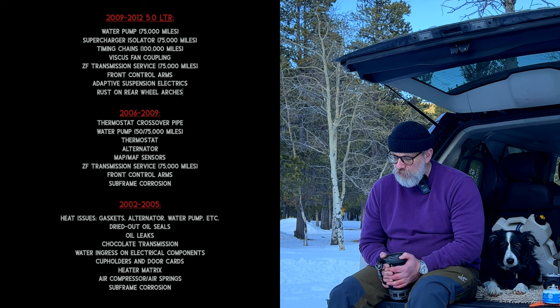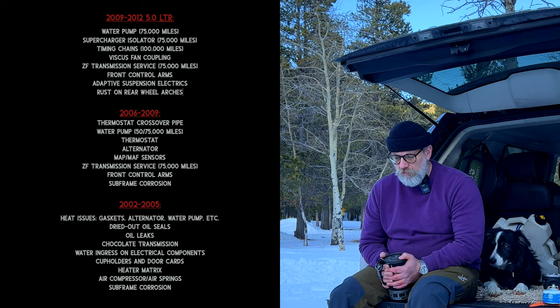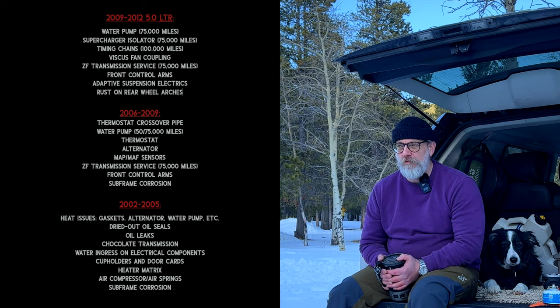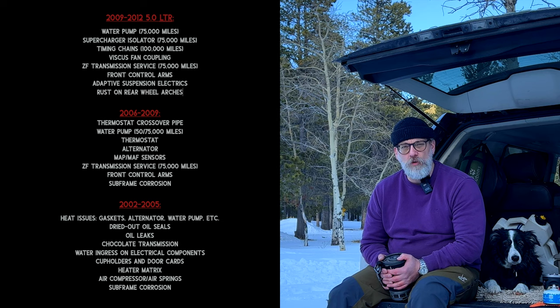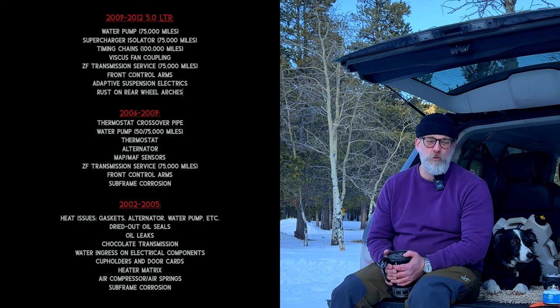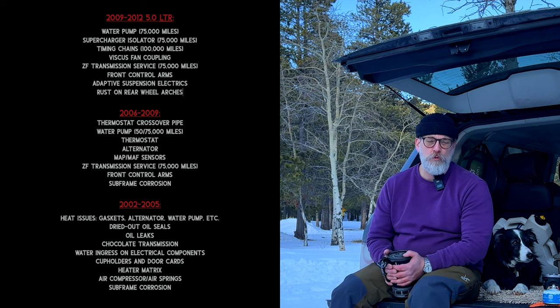The viscous fan coupling on the 2010 L322 is a bit of a problem. On the 2006s the thermostat pipe crossover is a bit of a nightmare. I'm probably the wrong person to speak to — my 4.4 naturally aspirated went through 5 water pumps, all genuine, 4 of them fitted by Land Rover. It also went through a full set of injectors, crossover pipes, thermostats, alternators, MAF sensors, and MAP sensors. I had a very bad experience with my 4.4 naturally aspirated.